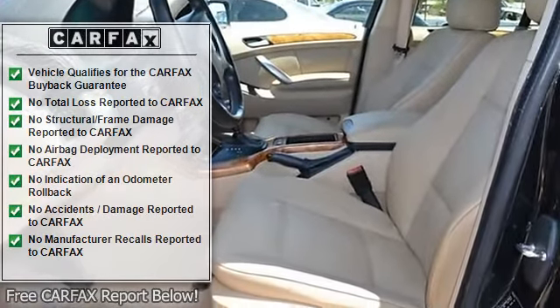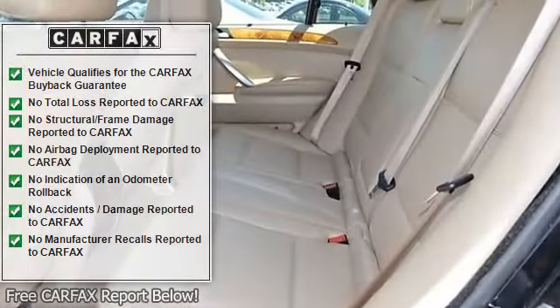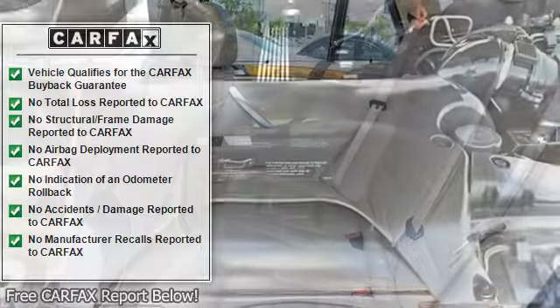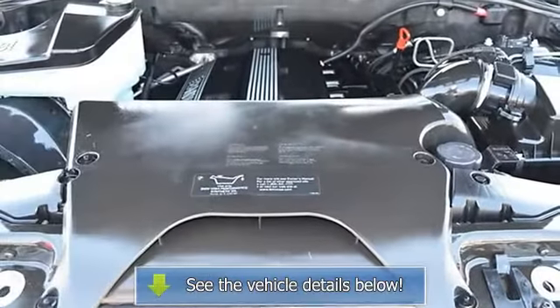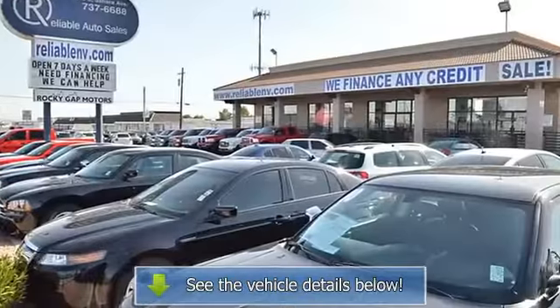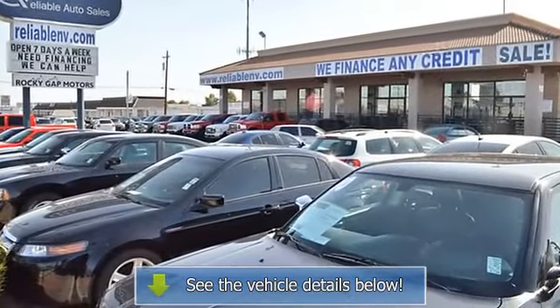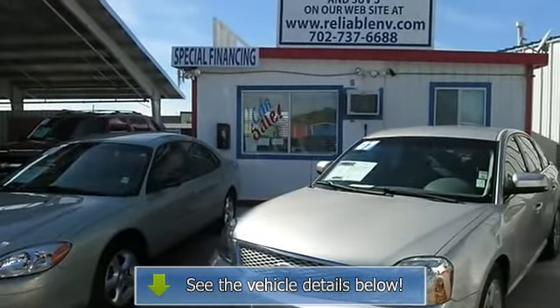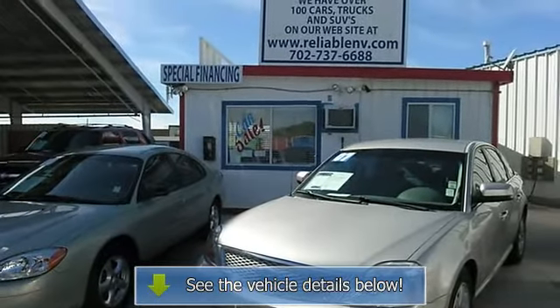Additional features include wood trim, clock, tachometer, digital info center, HomeLink system, tilt and telescoping steering wheel, steering wheel radio controls, moonroof, driver airbag, passenger airbag, side airbags, keyless entry, security system, anti-lock brakes, traction control, and dynamic stability control.